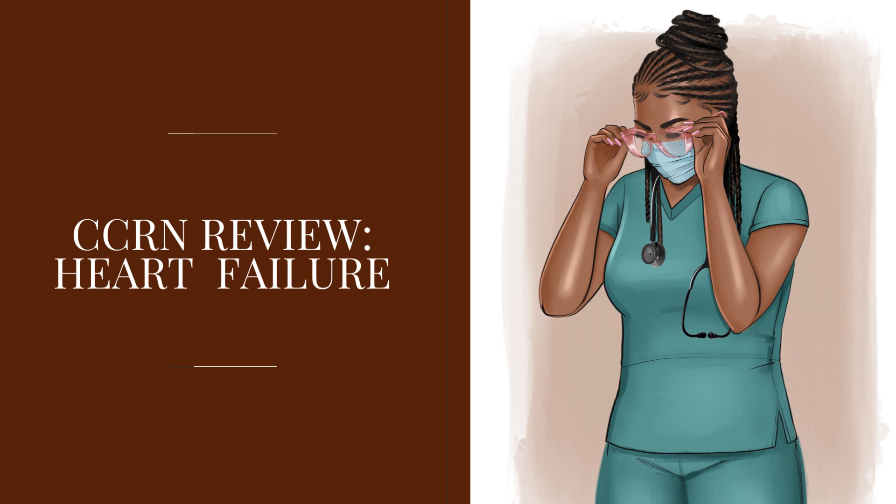Now left-sided versus right-sided heart failure. Things that can cause left-sided heart failure include: coronary artery disease causing ischemia, MI, cardiomyopathies, fluid overload, chronic uncontrolled hypertension, aortic stenosis — because the left ventricle has to work hard to push blood through a narrow valve — mitral stenosis, and cardiac tamponade.